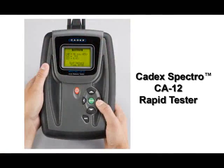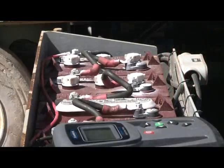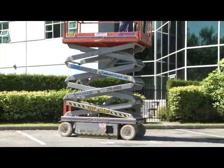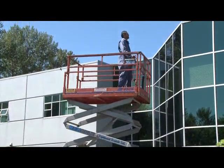The CA12 Portable Rapid Tester from Kadex Electronics takes just 15 seconds to determine the state of health of a battery. In a few short minutes, you can test your lift to identify bad batteries in a set.